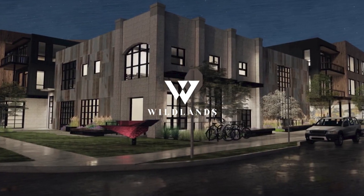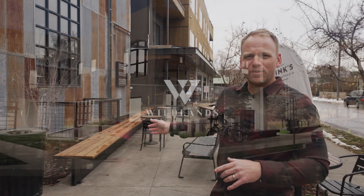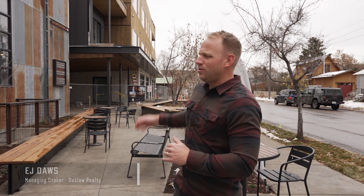Welcome back to Wildlands here in Bozeman's Northeast neighborhood. We're just finishing up these amazing streetscape improvements that are going to provide bench seating and a covered patio for everybody to enjoy their Finks and Wild Crumb snacks. Today we're going to be checking out Residence 204. Let's go take a look.